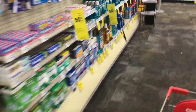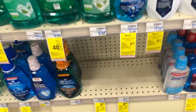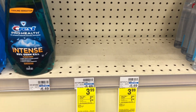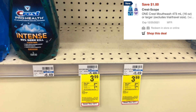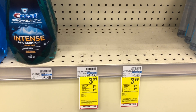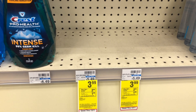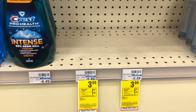Another awesome oral care deal is on Crest Scope mouthwash — a great time to stock up if you need it. The Crest Scope mouthwash next week will be priced at four dollars and 79 cents, and we currently have a one dollar digital, so clip that coupon to drop it down to three dollars and 79 cents. Then next week, for buying one, you'll get back a three dollar ExtraBuck, making that big Scope leader mouthwash just 79 cents.